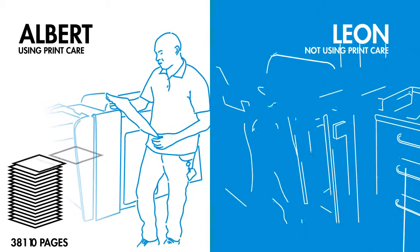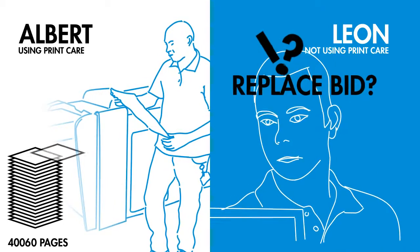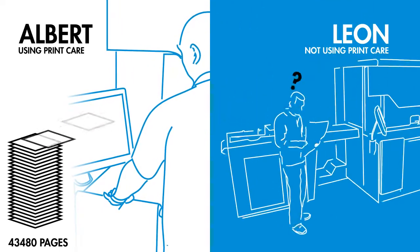It's right there, in his press, as it is with all HP Indigo presses. And it continues to evolve to make the diagnostic and troubleshooting process easier and more automated.